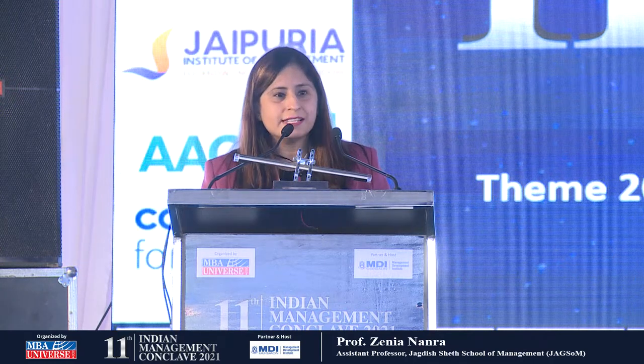Good afternoon everyone. I am here representing Jagdish State School of Management and here to present on the topic: the right MBA class mix.